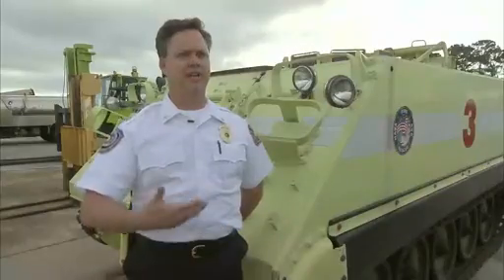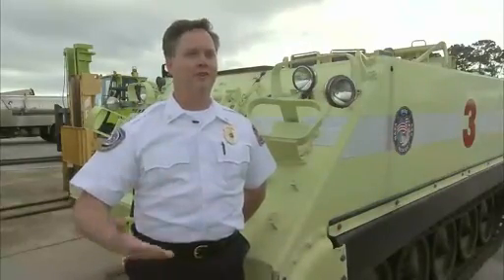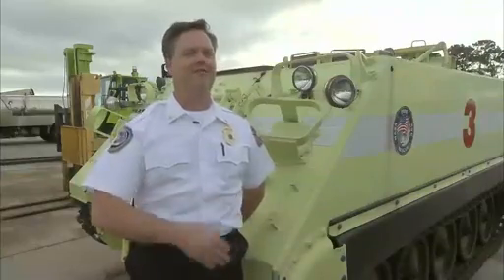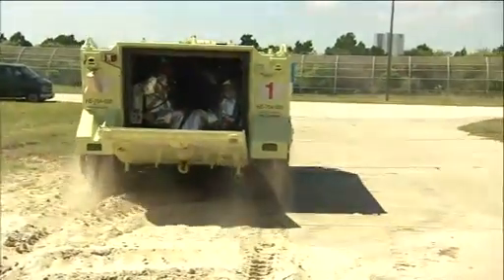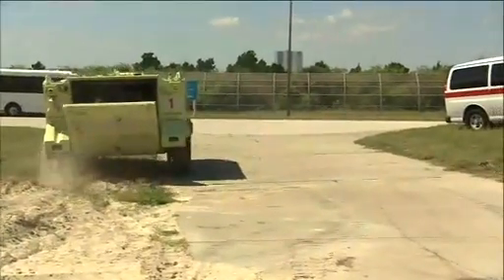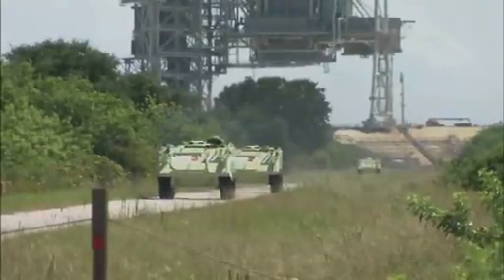This just gives us the protection from whatever environment we may be going into and then be evacuating from in an emergency. The driver themselves, they are squeezed in there like a sardine. It's very difficult to drive the M113 with your full protection on.